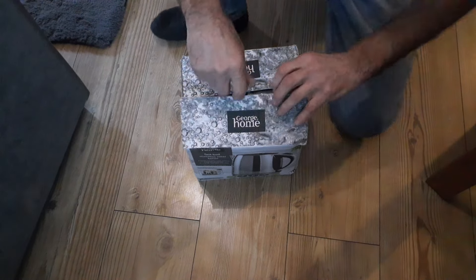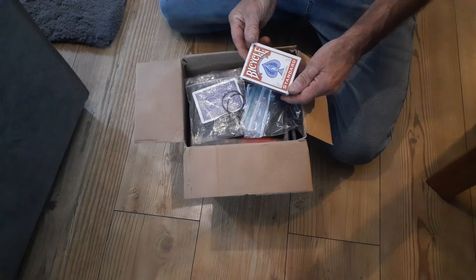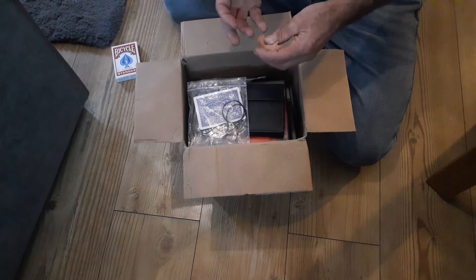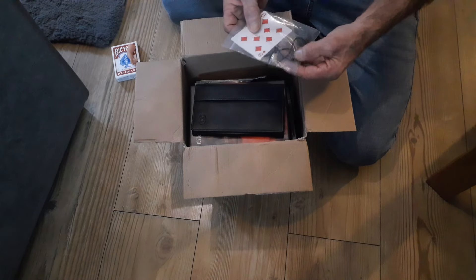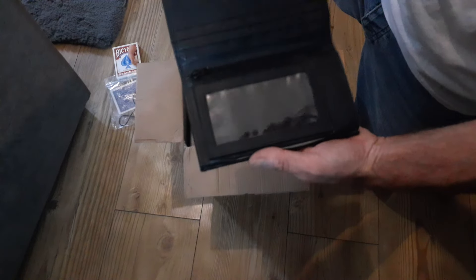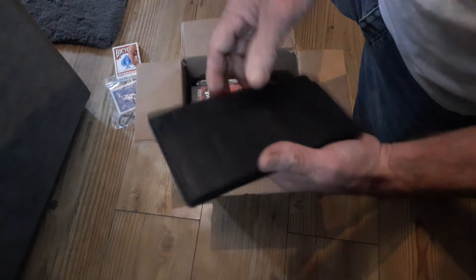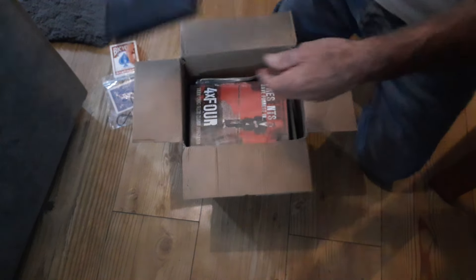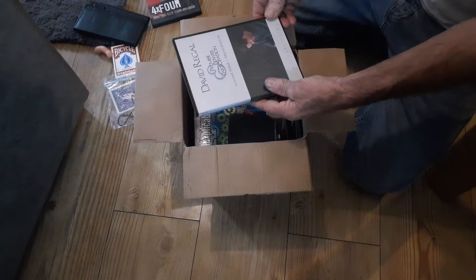We've got some decks of cards — I haven't gone through them completely but there are gimmick gaff decks in here. We've got a packet of bicycle cards, a little hand prop, another magnetic card with some bungee cord, and a magician's wallet — a nice leather magician's wallet. If anybody knows what this wallet is, it says J-O-L on it. It's a Himba-style wallet, I'm assuming, with a load of different things going on.